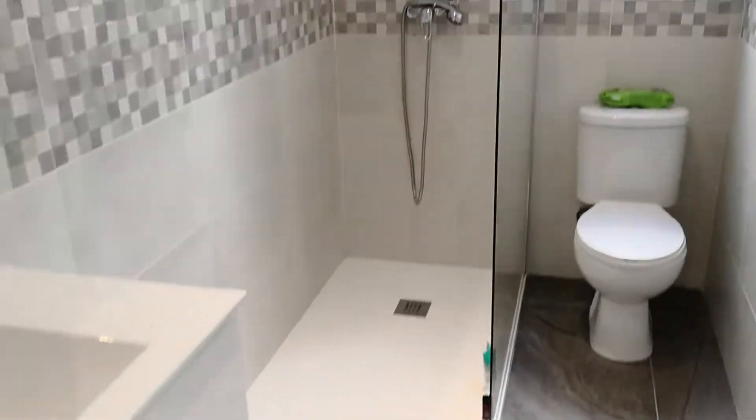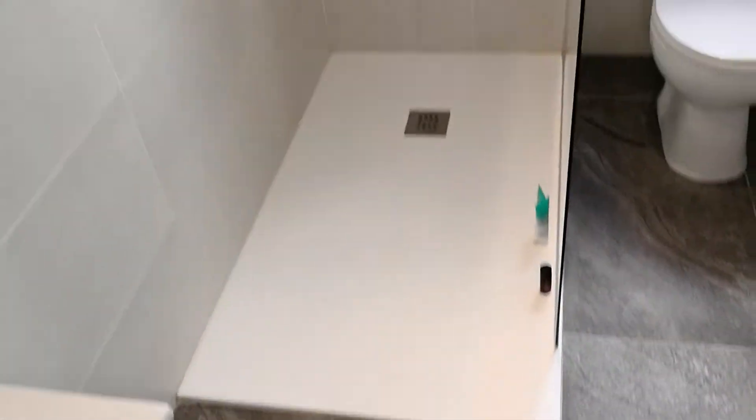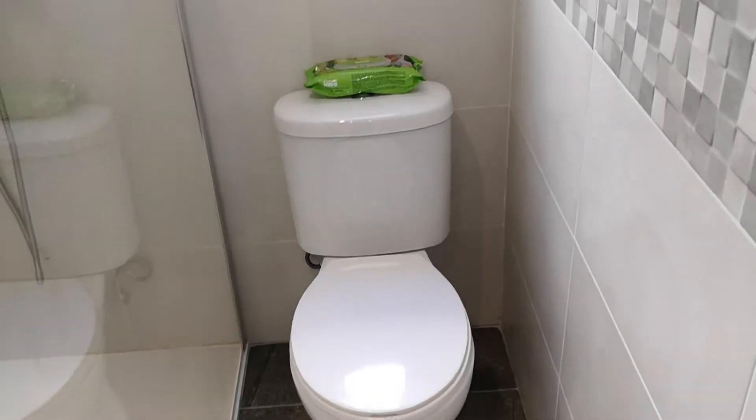Let's move on down the hallway into the bathroom. As you can see, it's a fully fitted, excellently tiled bathroom with a nice double standing shower, toilet — everything you'd expect to have in the bathroom.